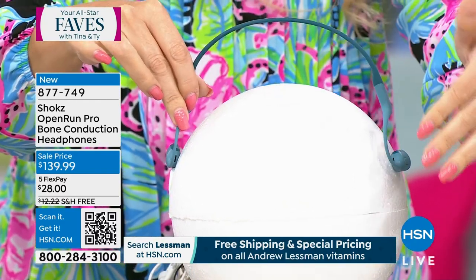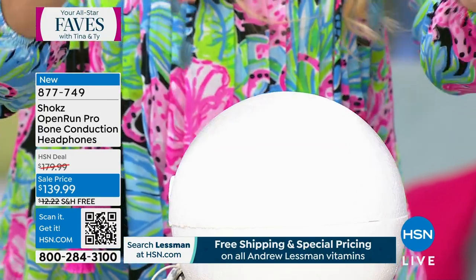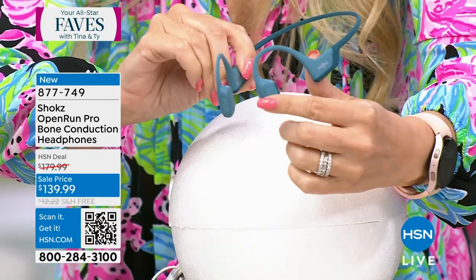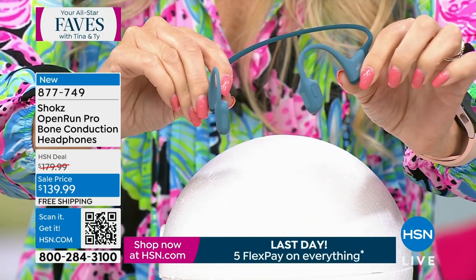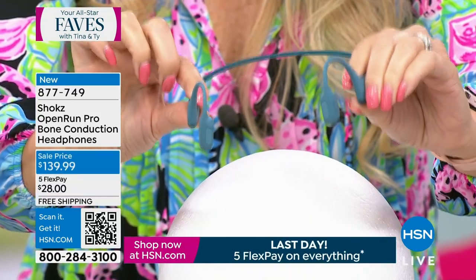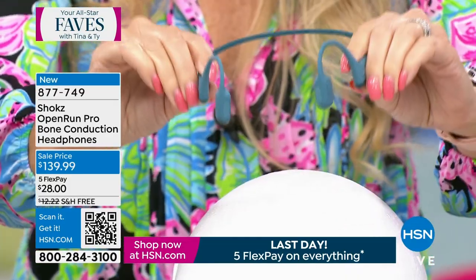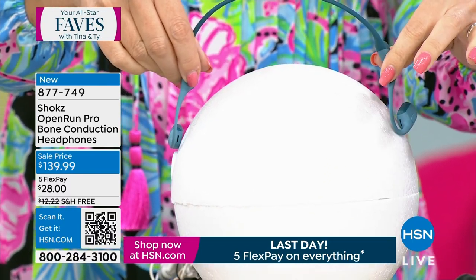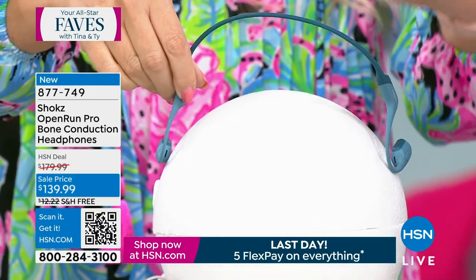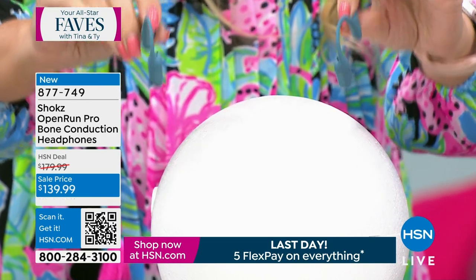Here's how bone conduction works — it sounds weird but it's simple. You're getting sound quality based on vibration. I started music by tapping the button right here — can't really hear it at all, because there's no sound leakage. Better bass than ever before, more impressive deep and rich tone, but the only time you hear sound is when this comes in contact with your cheekbones.